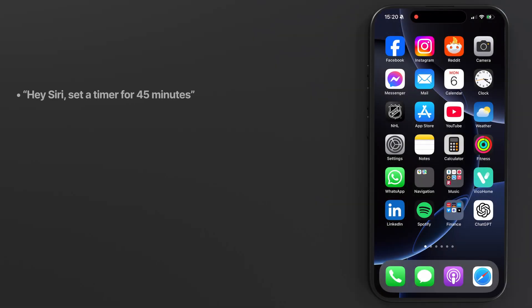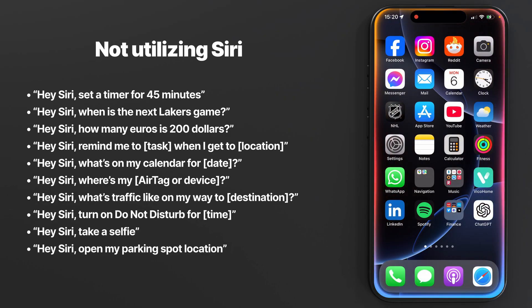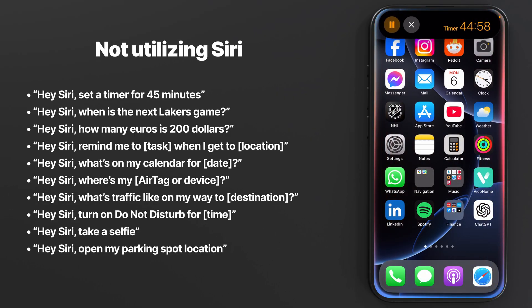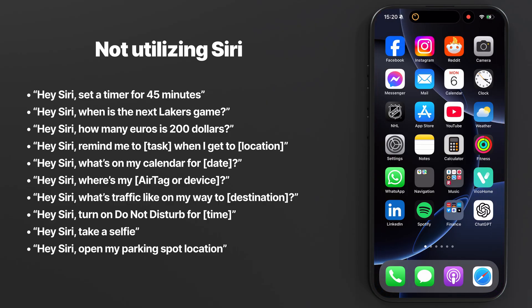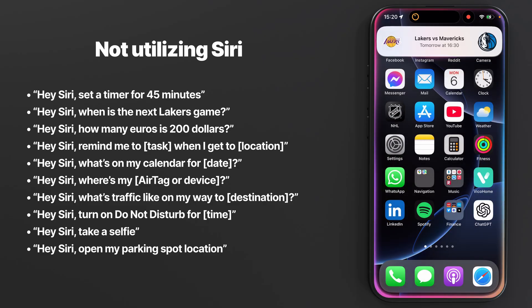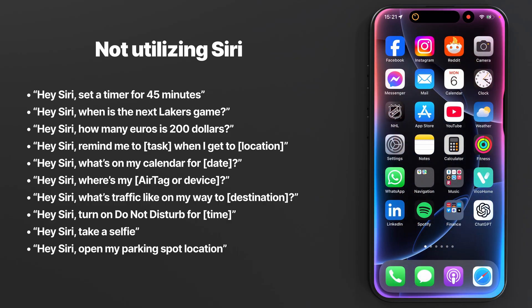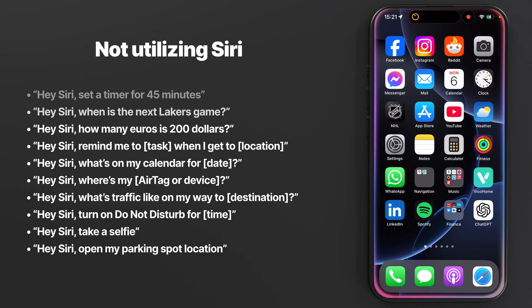Mistake number nine: not utilizing Siri. I've seen Siri get mocked a lot lately for not being able to handle things that we can do with ChatGPT, but it's still extremely useful. I use it regularly to set timers, reminders, check sports scores, and get directions while driving. It can't handle everything and sometimes fails to answer simple questions, but there are many ways you can speed up or automate tasks with the help of Siri.